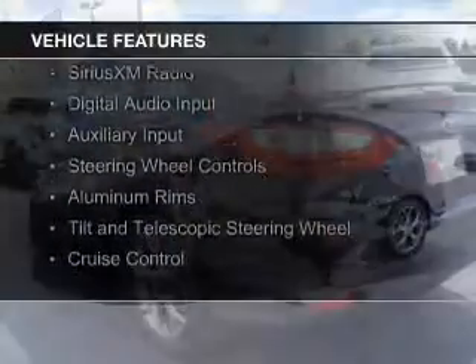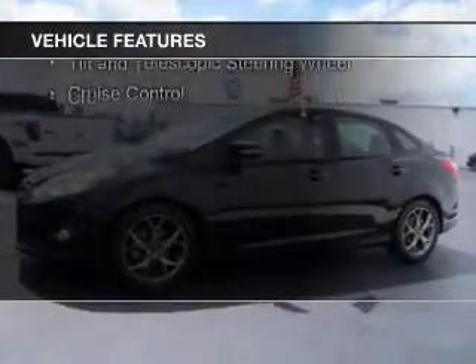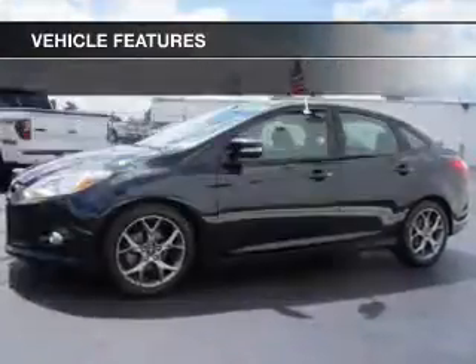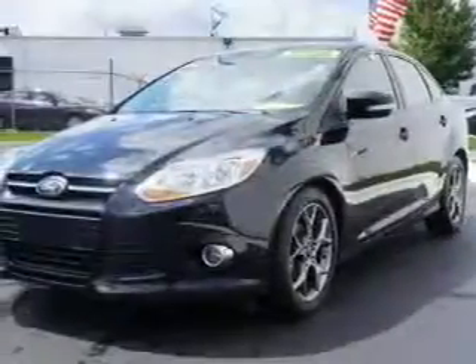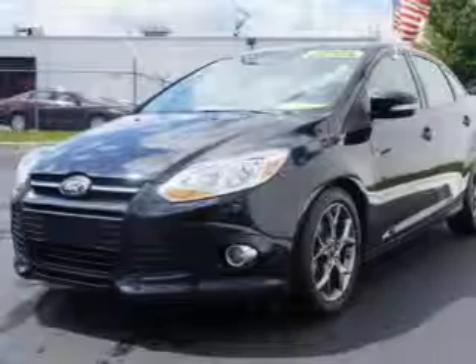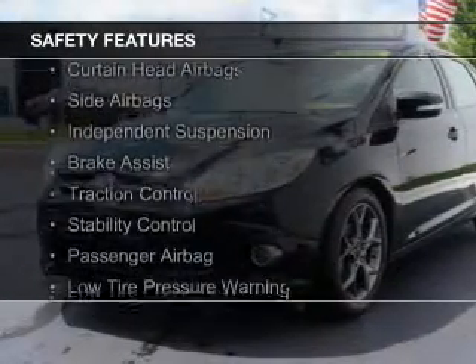The features include internet connectivity, Bluetooth connectivity, Ford Sync voice activation, Sirius XM satellite radio, digital audio input, and auxiliary input, steering wheel controls, aluminum rims, a tilt and telescopic steering wheel, and cruise control.